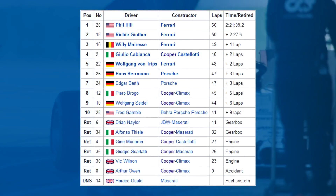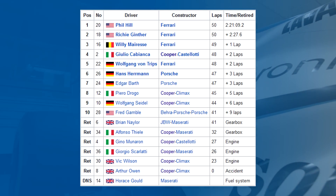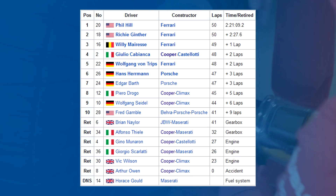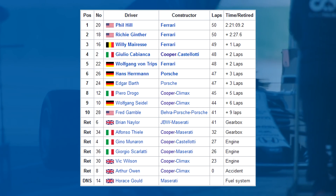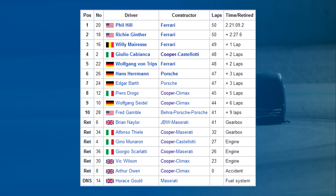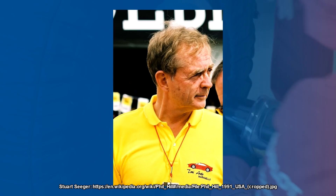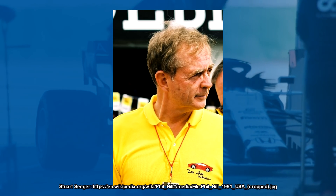Richie Ginther led away from the start, but Phil Hill eventually overtook him. From there it was pretty much a procession. Ferrari won the race with a 1-2-3, with Hill, Ginther and Willy Mairesse filling the podium, and Ferrari ending up with four drivers in the top five as Wolfgang von Trips finished fifth, with Julio Cabianca finishing in between him and Mairesse. Von Trips, however, was in a Formula 2 car. It was the first win for an American driver on a road course since the inception of the World Championship in 1950, and would also be the last win for a front-engine Formula 1 car in a World Championship race.